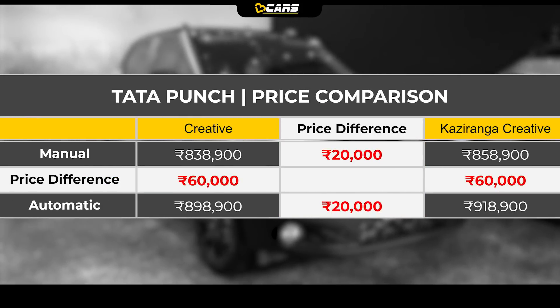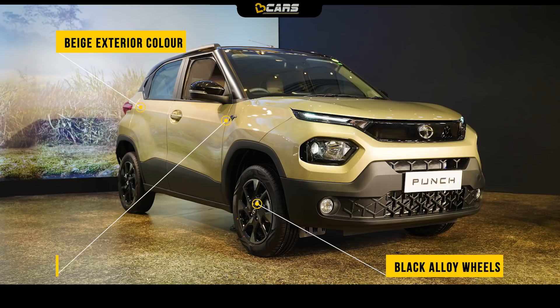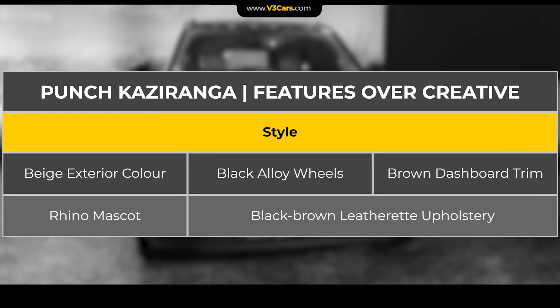For the additional Rs. 20,000 that you will spend, Kaziranga Edition comes with some cosmetic updates such as beige exterior color with black alloy wheels and Rhino mascot on the front fenders, black-brown leather upholstery and dashboard with brown trim. Added features of Kaziranga Creative over the standard Creative variant can be seen in the table.